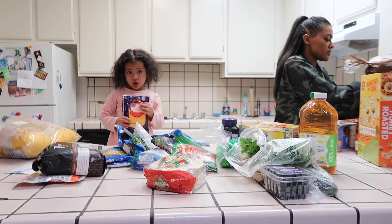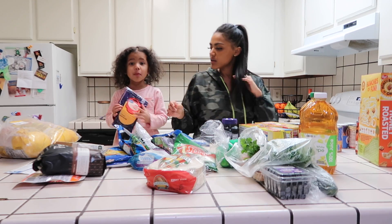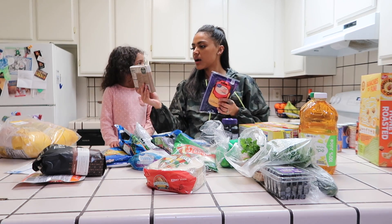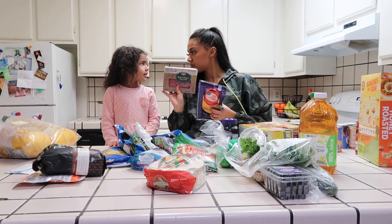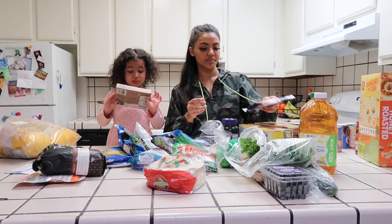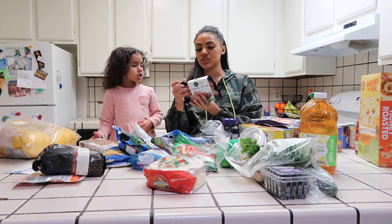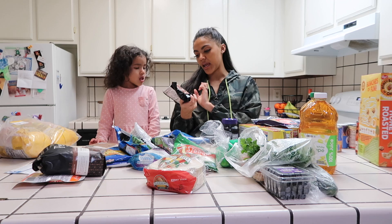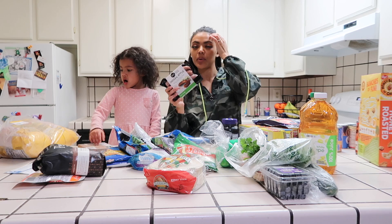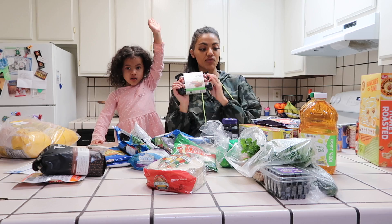We got some cheese at the store because we always like cheese. We got sharp cheddar. We also got salami — that's for grandma Julie. And these chicken apple sausages are Sam's Choice. I actually like to have these with breakfast, paired with some potatoes or eggs. I love these for breakfast time.